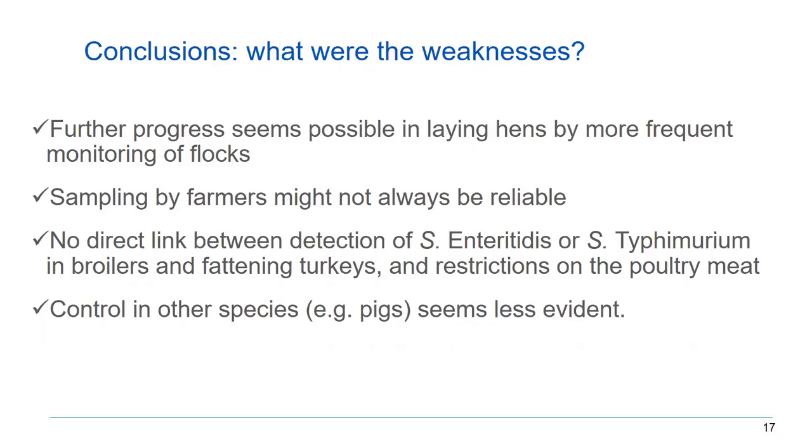You cannot cull a whole herd of breeding pigs as you do for laying hens or breeders. So we did not proceed. And from the 2019 figures, pigs are certainly becoming more and more important in causing salmonellosis in humans.